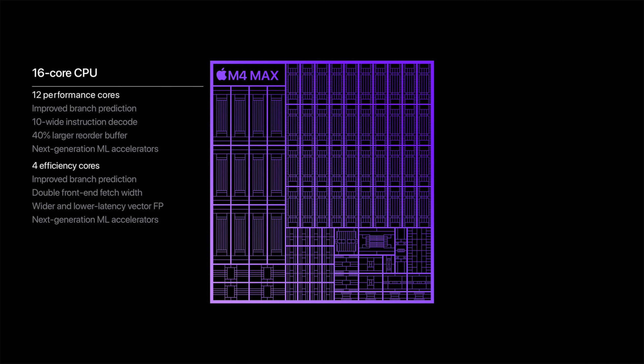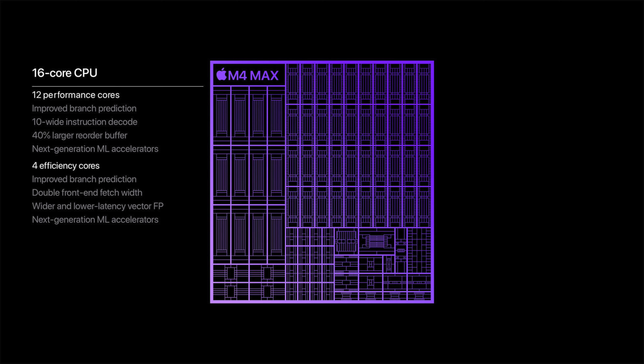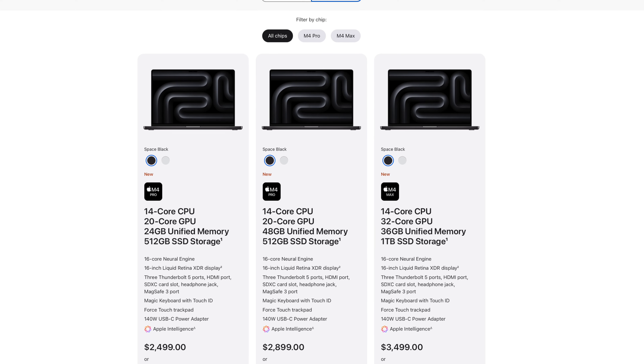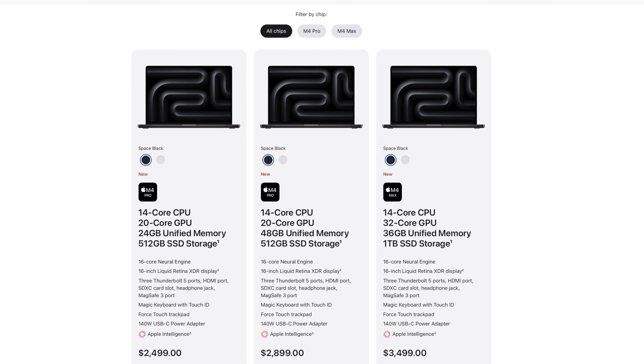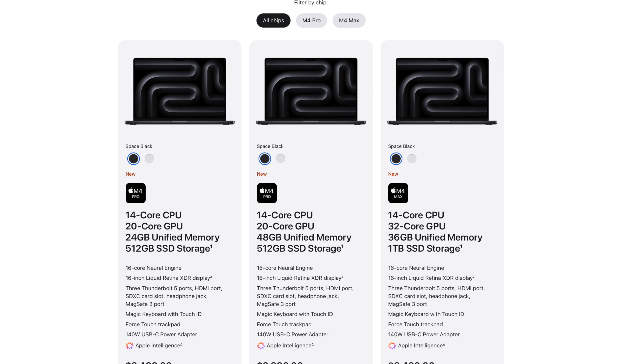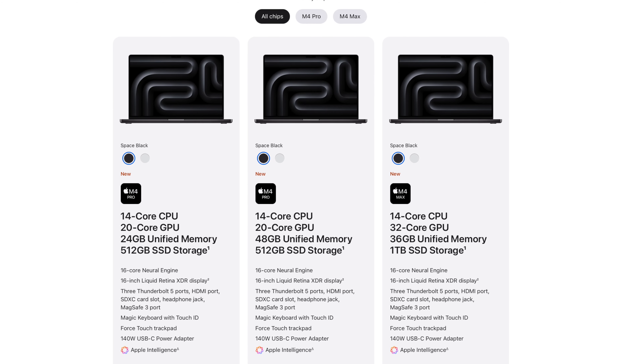The M4 Max has a 16-core CPU and 40 GPU cores, a maximum of 128 gigs of RAM, and up to 8 terabytes of storage. Thunderbolt 5 is available on the M4 Pro and M4 Max, while the regular M4 still supports Thunderbolt 4. The MacBooks also get a 12-megapixel Center Stage camera and the option for nano texture coating.